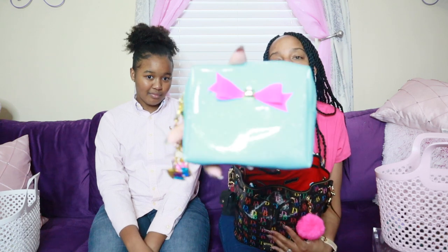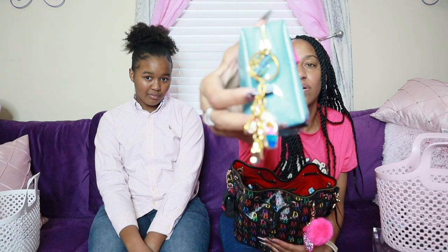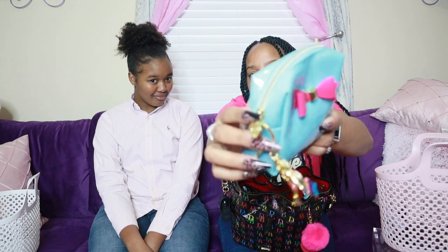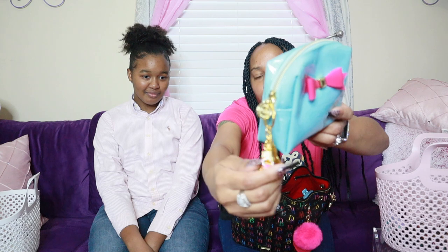Then I have this pretty teal pouch I got from Goodwill quite a few years ago — probably a couple of months before I started my channel. It's a really pretty teal glittery pouch with a pretty pink bow on the front; it's actually a Bath & Body Works pouch. I added this keychain to it recently — I got this one when I went to Puerto Rico last year.